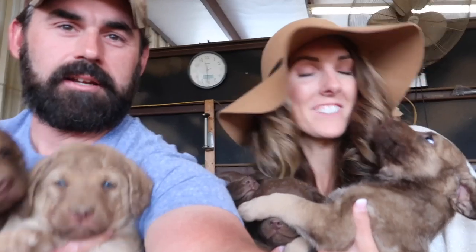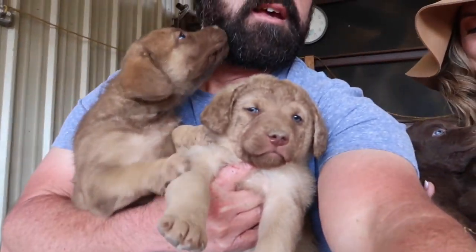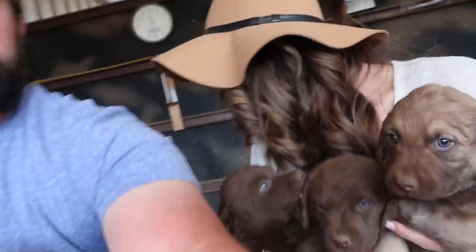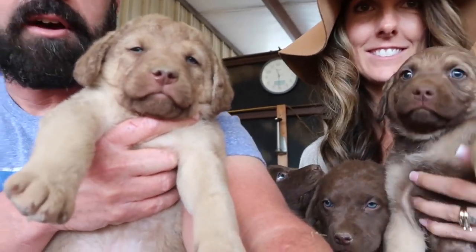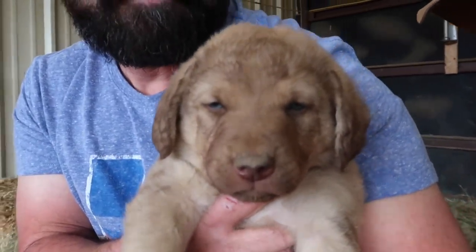Anyways guys, this was just a quick little update video showing you these little cute puppies. We'll get back to making some more videos — we've just been really busy with hunting season and all that. They're getting away! Anyways guys, appreciate y'all watching. If y'all are interested, let us know and we'll catch y'all in the next video. Bye!